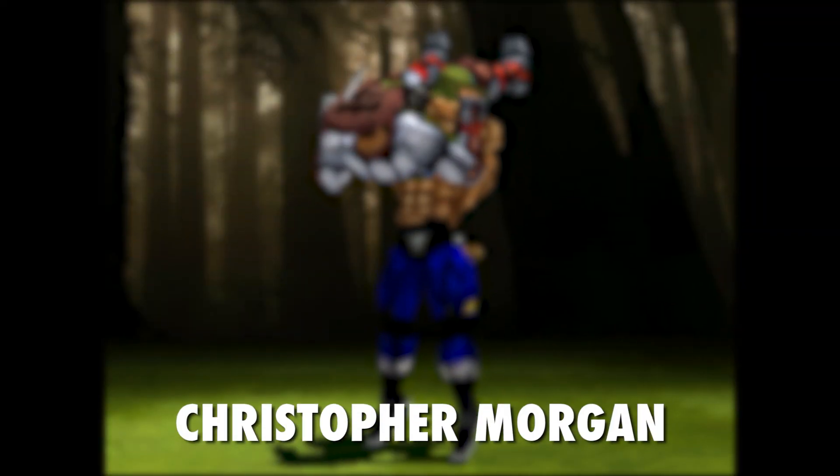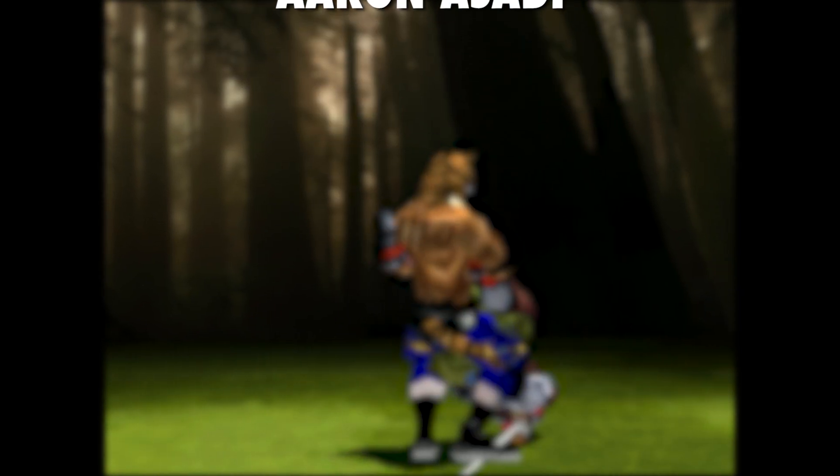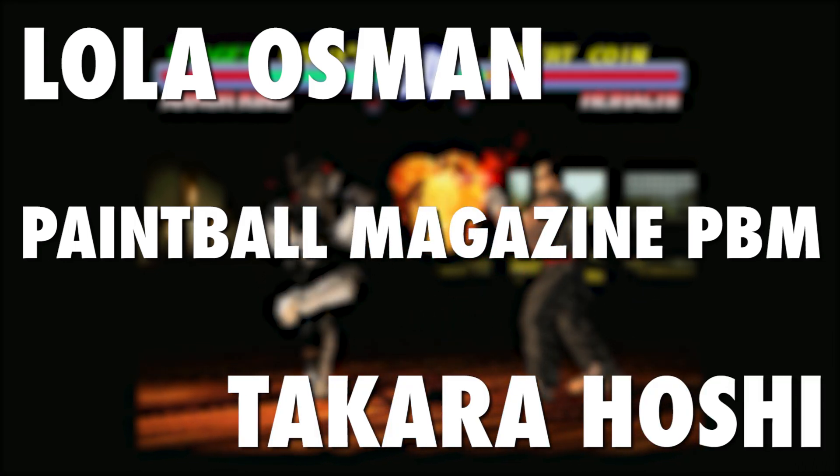Speaking of not wasting money at all, my supreme level of thanks to my ever lovely, ever-supportive patrons on Patreon. Special thanks to those in the Fantastic Fiver or Above category, and even specialer thanks to these fine folks - one's a dog - for their higher tier support, including Lola Osman, Paintball Magazine PBM, and Takara Hoshi. You can support too, just follow the link below. Thanks for watching - please don't buy any capture card that costs less than £45, you'll be let down completely. Byeeee!